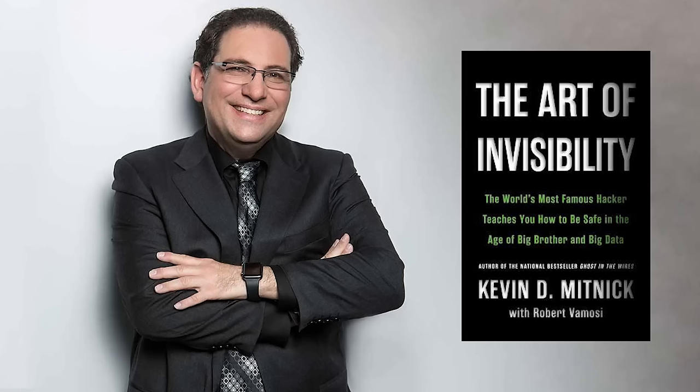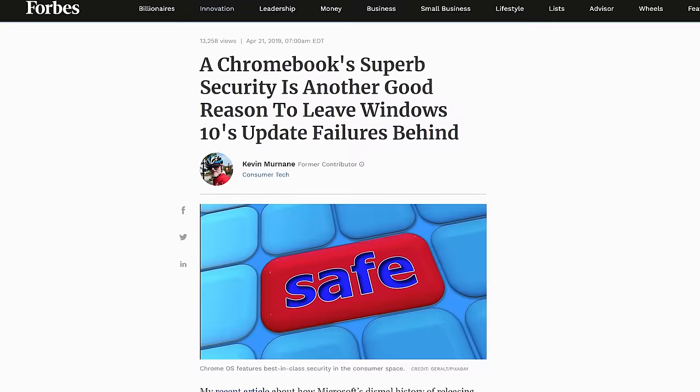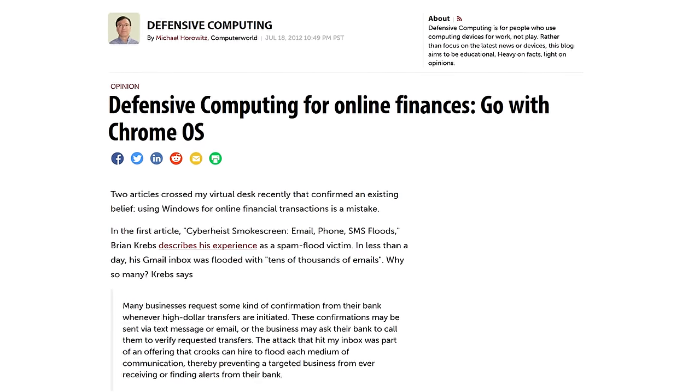It sounds too good to be true, and this is for something only for high-security personal tasks — even recommended by Kevin Mitnick in The Art of Invisibility, as well as many modern-day security researchers. The iPad and the Chromebook are both arguably some of the most secure devices money can buy, with some of the tightest sandboxes and security models that protect you from traditional attacks.